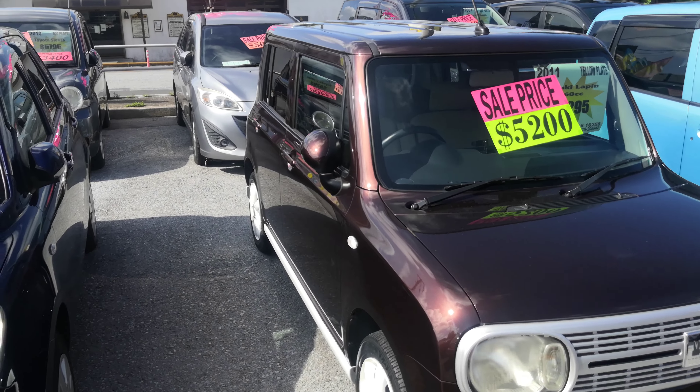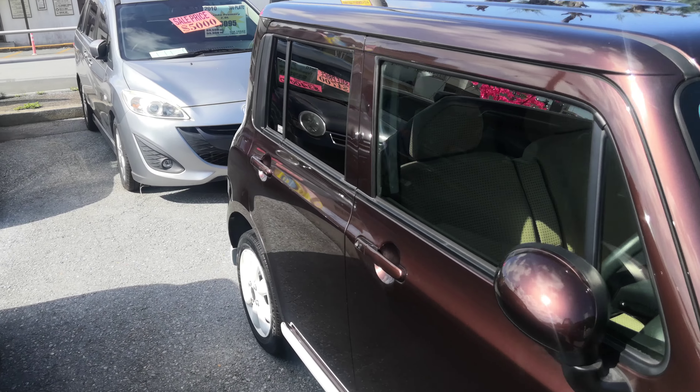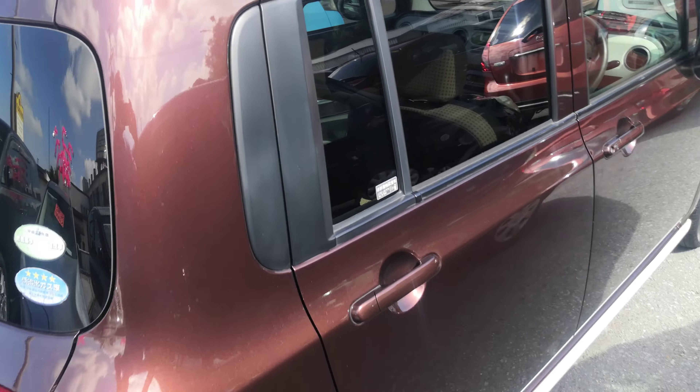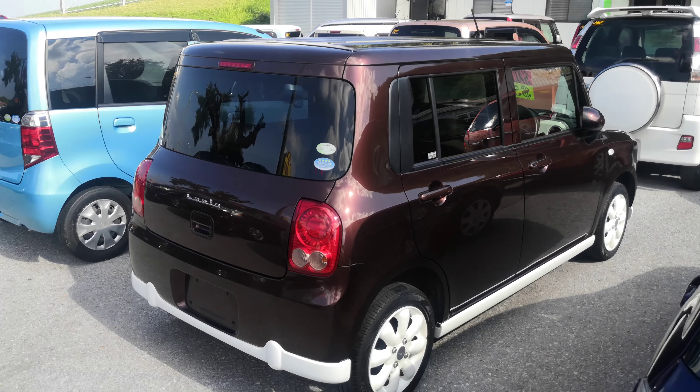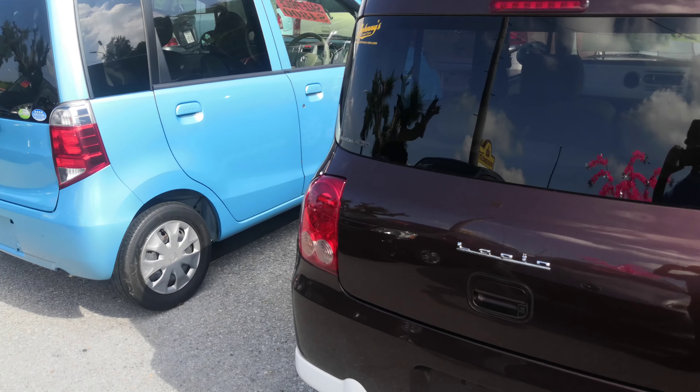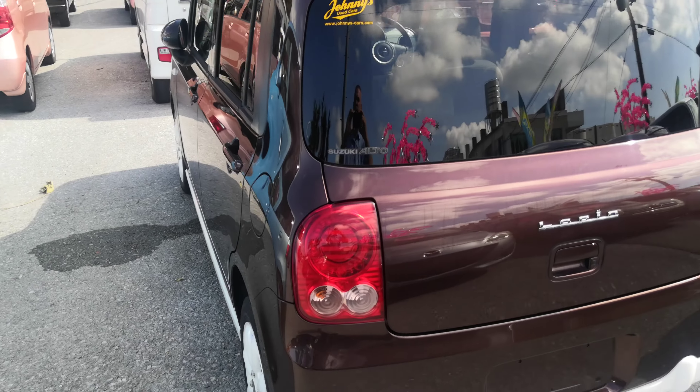So with that, let's go ahead and take a look around and show the features inside. But first, I'd like to ask you to please watch the video until the end. I do cover a lot of information in my videos and I'm going to answer a lot of your questions — things like the JCI, the warranty, the road tax. I cover all that and more. So please bear with me until the end. If not, go in and contact me or stop on by.